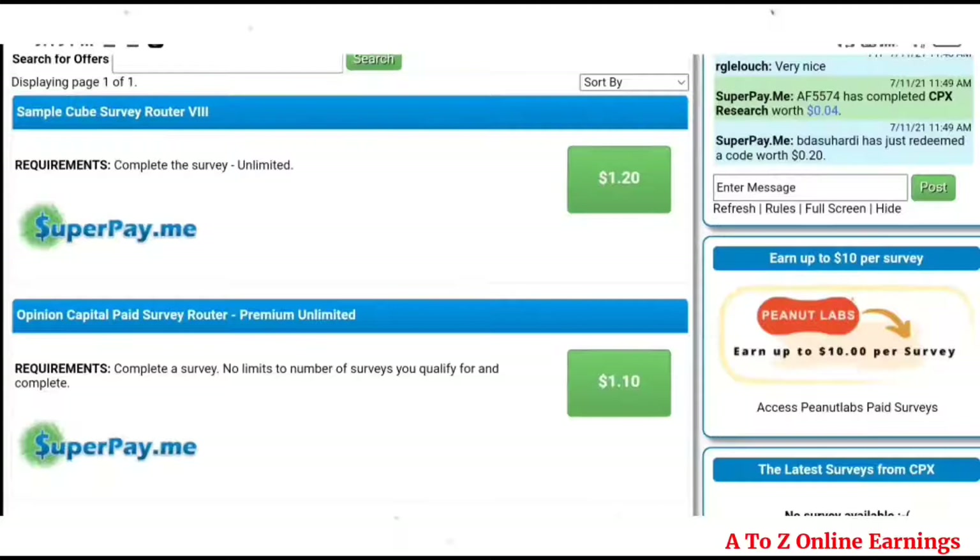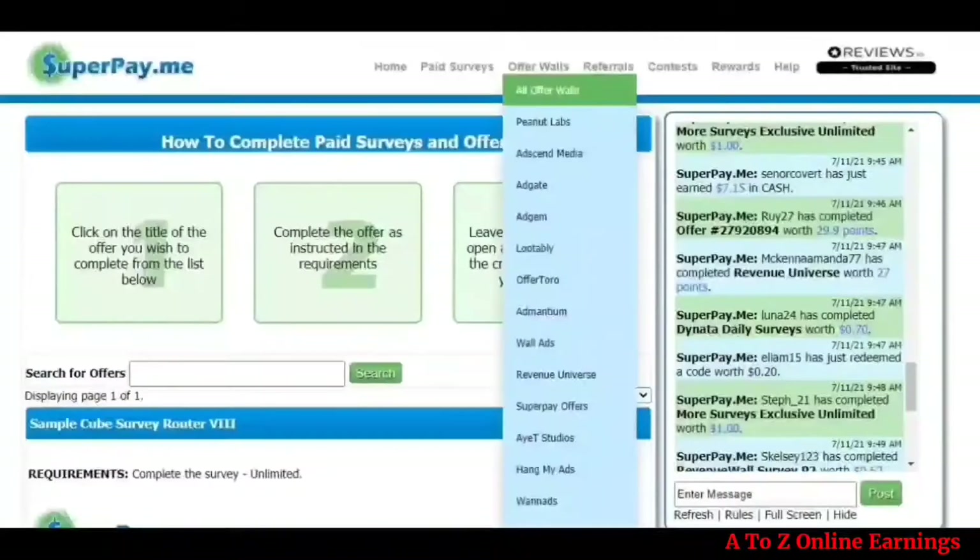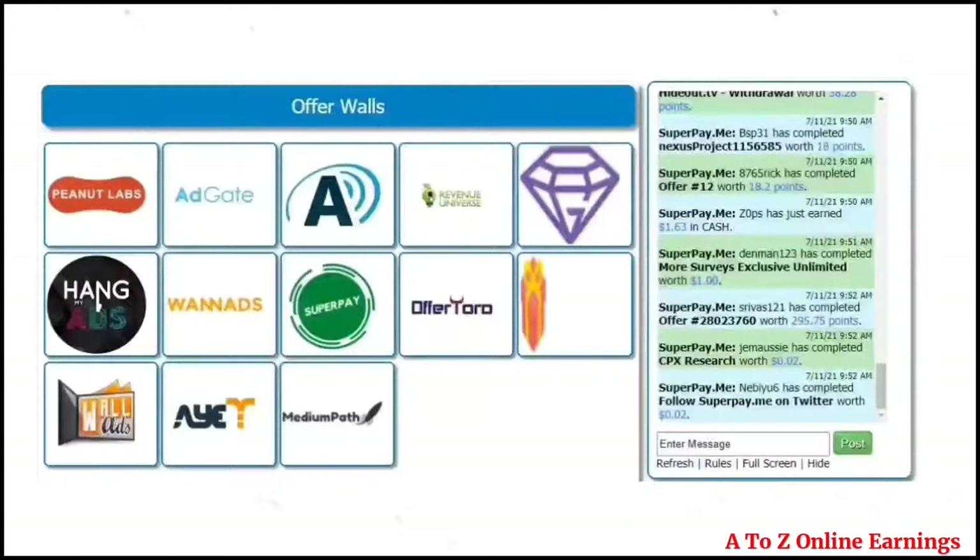Other than attending surveys, you can earn more by completing offers from any of the offer wallets. Offer wallets is available as the third option in the menu. In offer wallets you can earn by attending surveys, installing mobile apps, playing games, and solving puzzles.